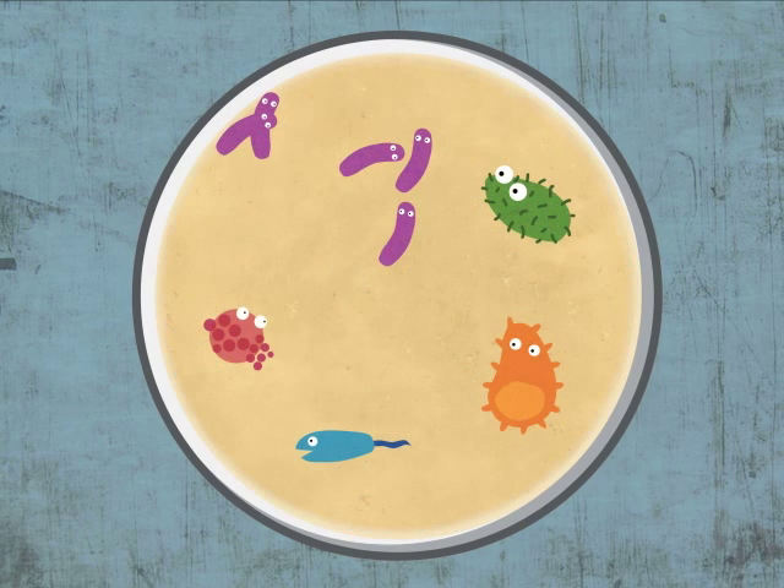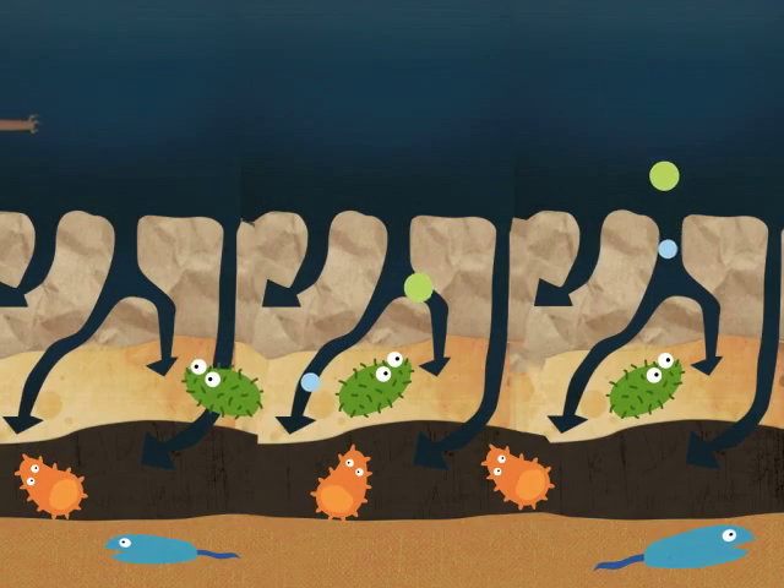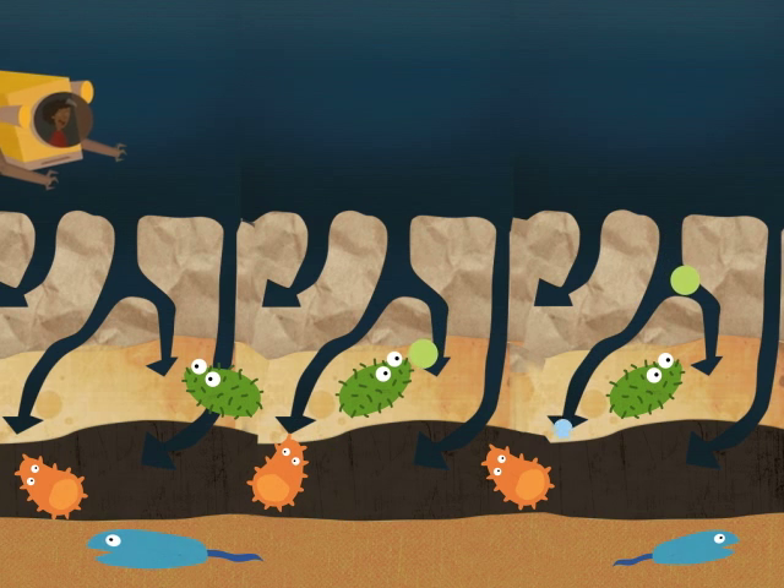Microbes don't have brains or hearts or mouths or eyes, but they are alive. Like other living things, they must eat and breathe and drink water to survive.